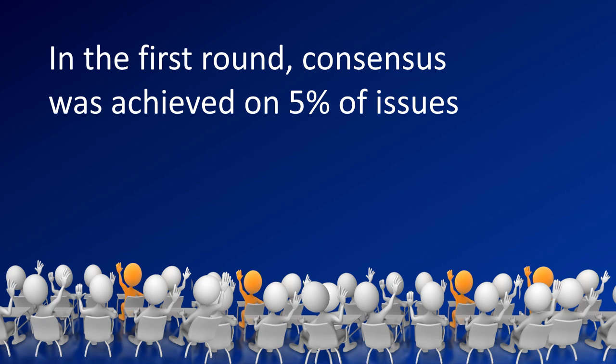What is interesting is that at the beginning we agreed on only 5% of the issues related to the treatment of alopecia areata. What does it mean? It means that there is no single best treatment for alopecia areata, and that every doctor has his own approach.